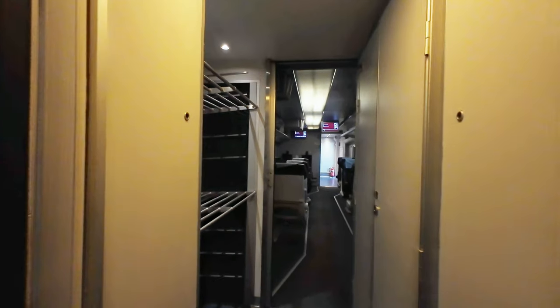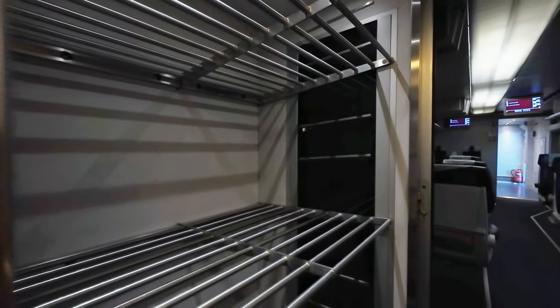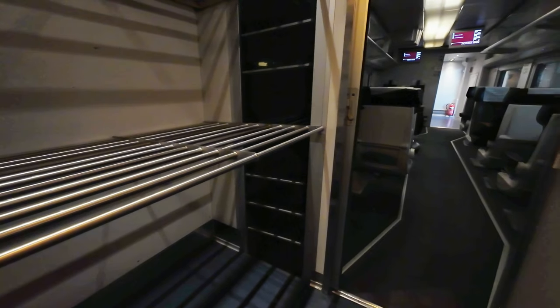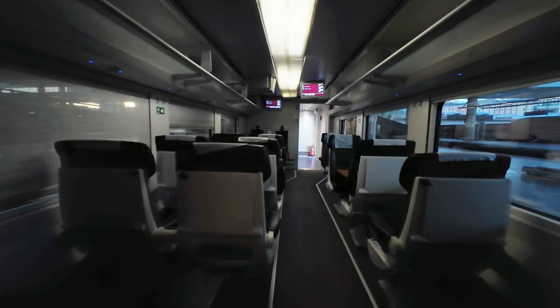Before disembarking, I'd like to give you a tour of the train's interior, now that most passengers have already left. I hope you appreciate these sober interiors as much as I do.